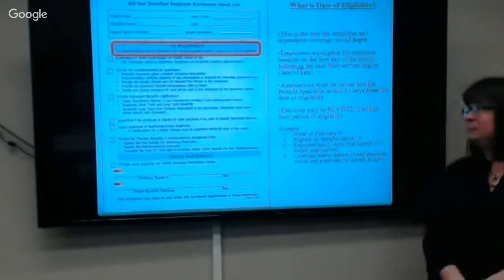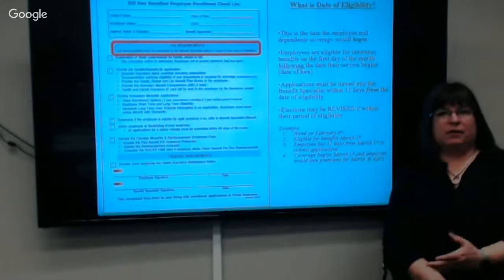We'll go over those benefits in detail. This is the new hire checklist. One of the most important things to know is what your date of coverage is going to be.